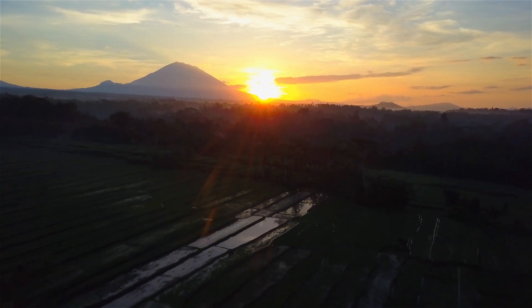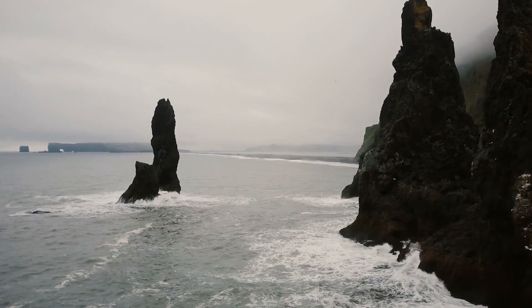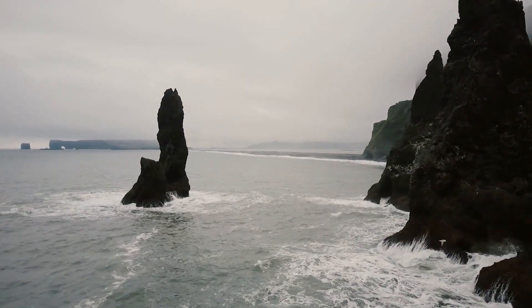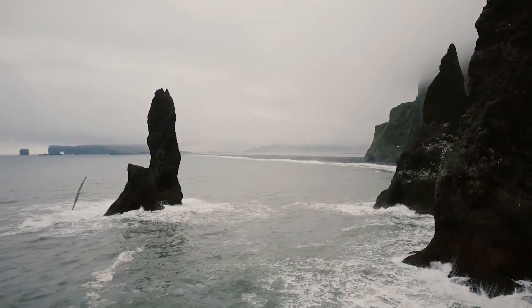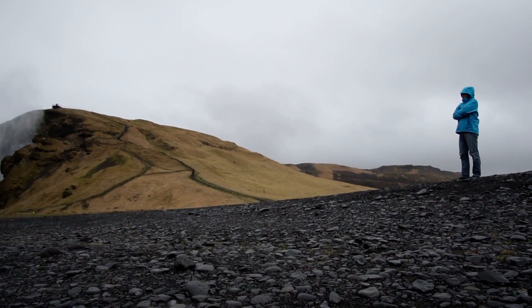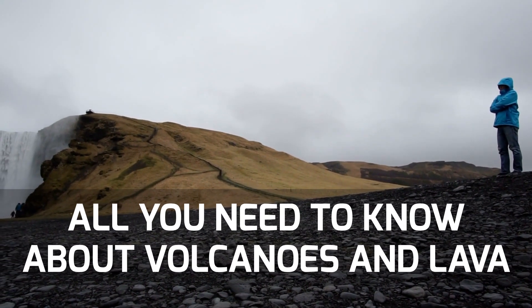Dormant, active, or in-between, volcanoes are found all over the world, and they're even more terrifying than you may think, but they're also far more interesting and exciting than you'd probably imagine, and we're here to tell you why. From lava channels on Mars to the realities of black lava, we've got it all here. This is All You Need to Know About Volcanoes and Lava.